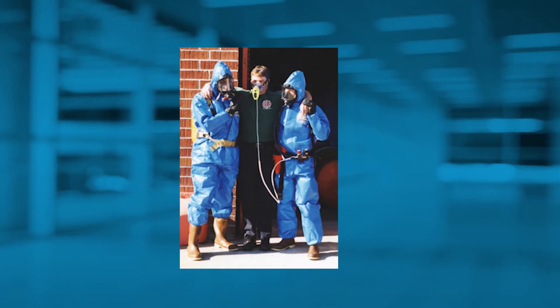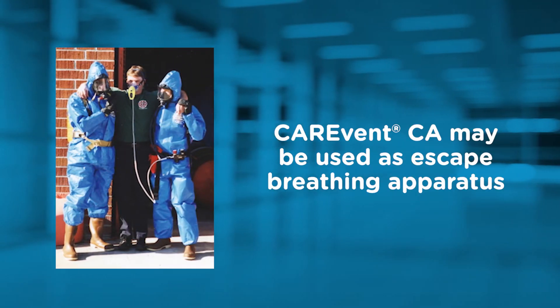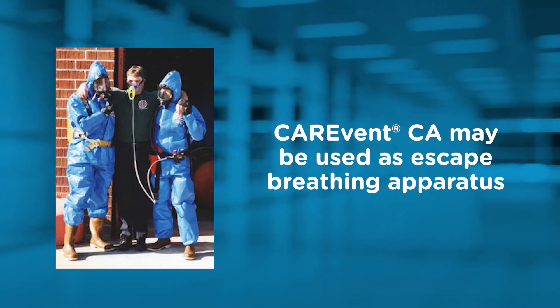In an emergency, and only if no escape breathing apparatus is available, the CareVent CA may be used by a spontaneously breathing worker to effect their escape from a dangerous environment.